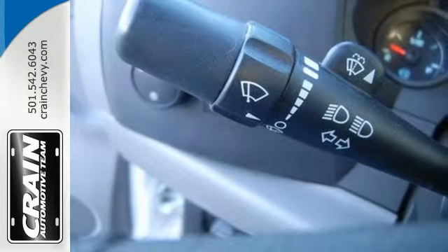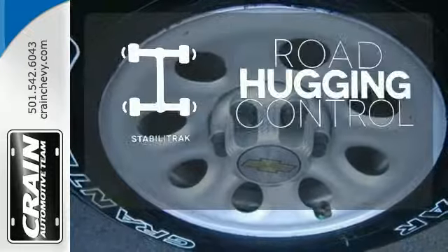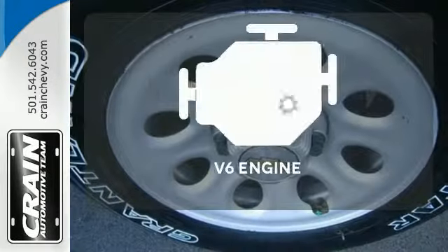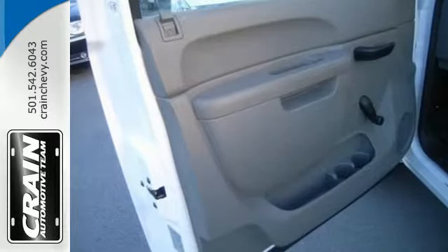This is the perfect truck to haul all of your materials to the job site. Stabilitrack gives you extra grip on the road. Have fun behind the wheel with a V6 under the hood. Feel tough in this Silverado.